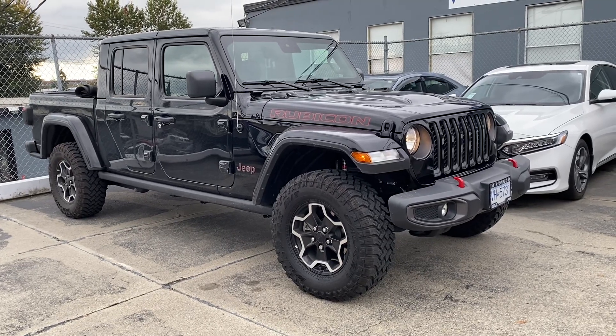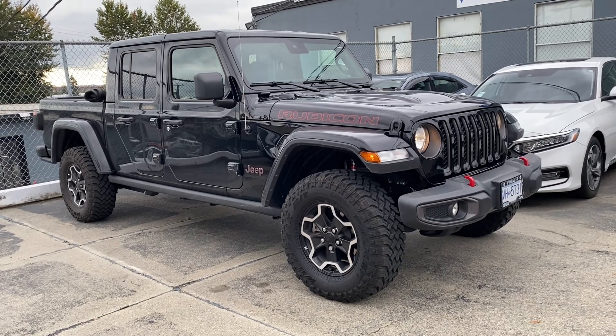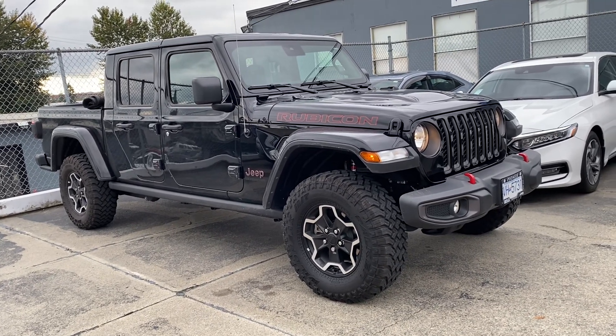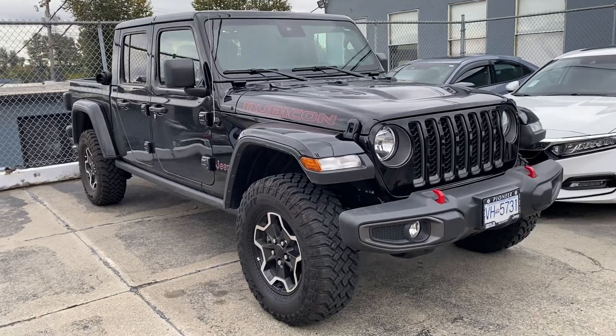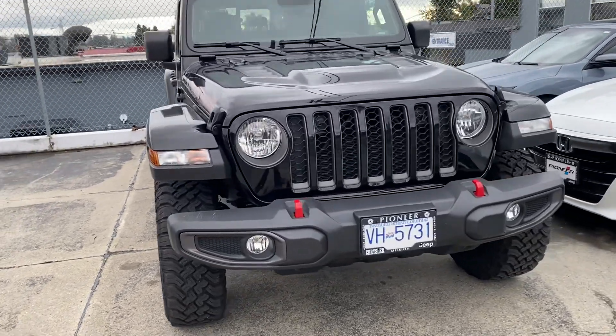Hey, it's Ryan here at Pioneer Chrysler. Just wanted to show you this beautiful — it's not a new arrival, it's actually been here a little bit. It's a manager's demo 2022 Jeep Gladiator Rubicon with the diesel power. It's in immaculate condition as you can see.